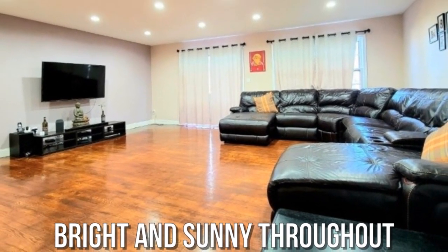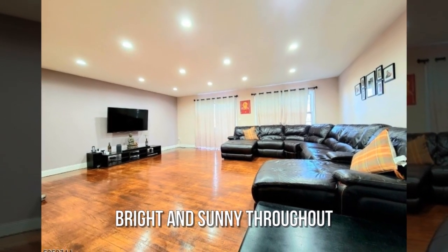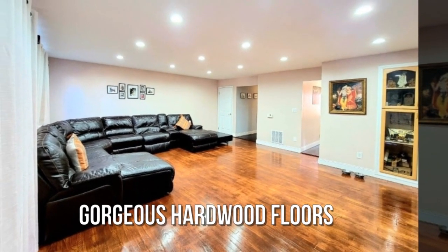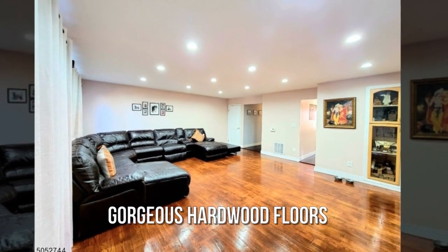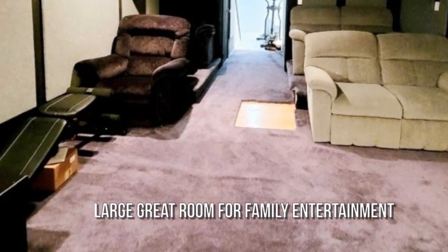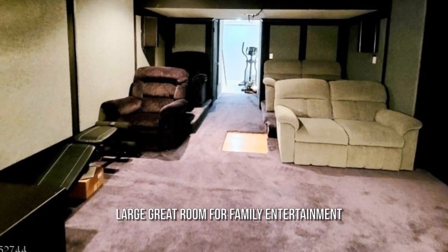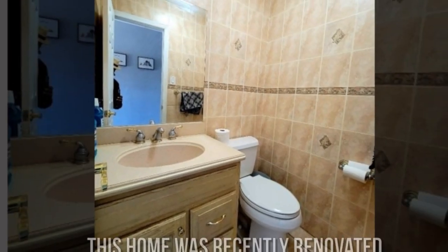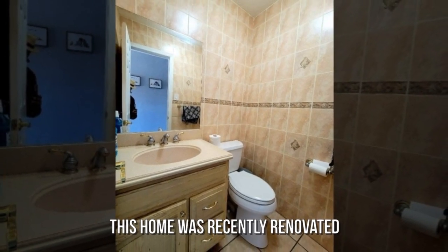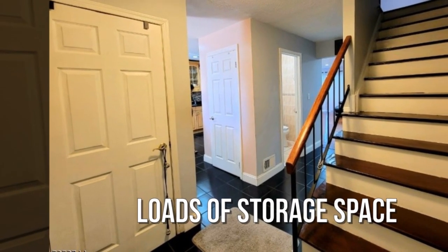Bright and sunny throughout, with gorgeous hardwood floors. Large great room for family entertainment. This home was recently renovated, with loads of storage space.